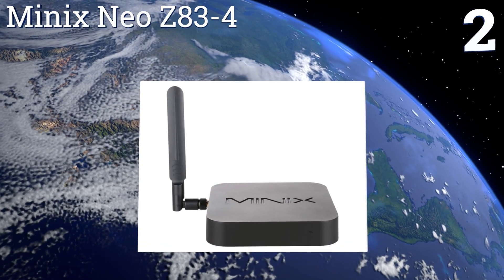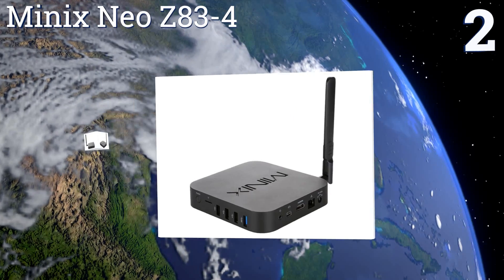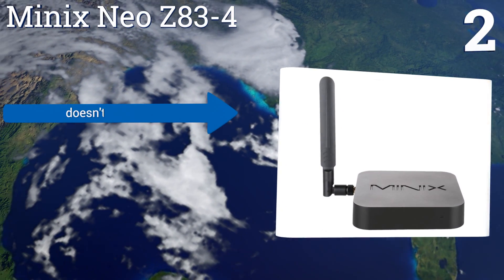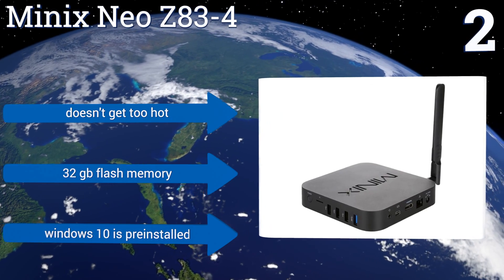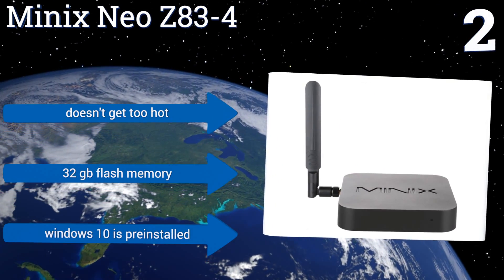At number two, the Minix Neo Z83-4 relies on Intel's Cherry Trail quad-core processor, which is capable of performing the vast majority of home computing tasks with speed, helping keep the price of the unit down while still supporting 4K video. It doesn't get too hot and includes 32 gigabytes of flash memory with Windows 10 pre-installed.